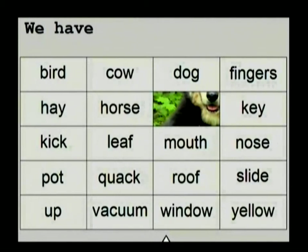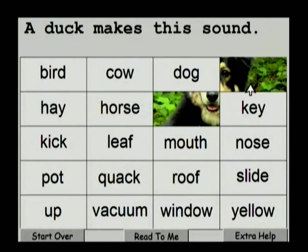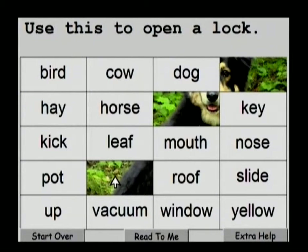Read to Me reads each word in the sentence: We — Have — Five — Of — These — On — Our — Hand. So we'll click through that, and now I'm going to go through this very quickly.